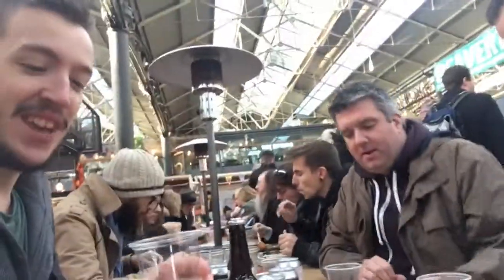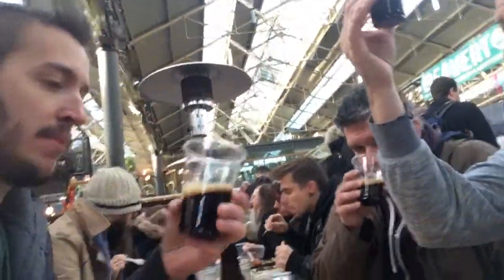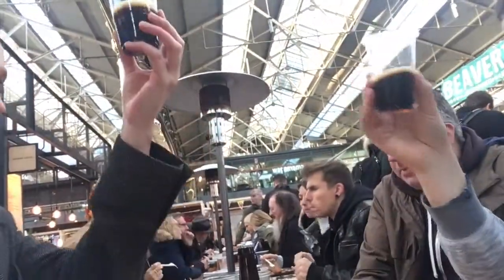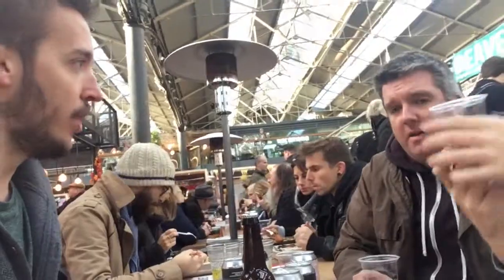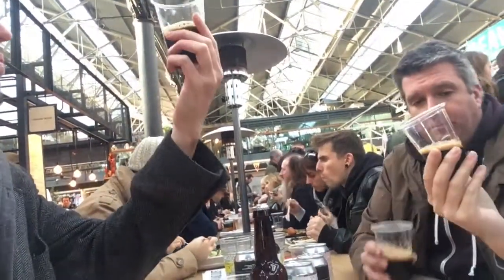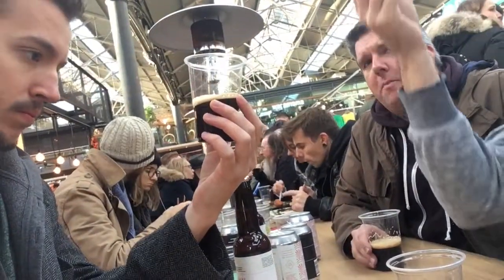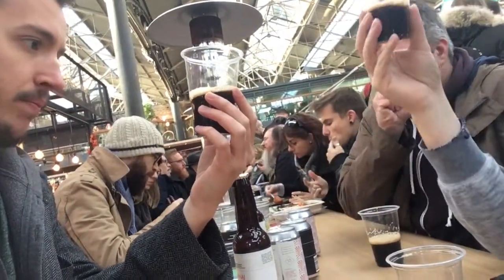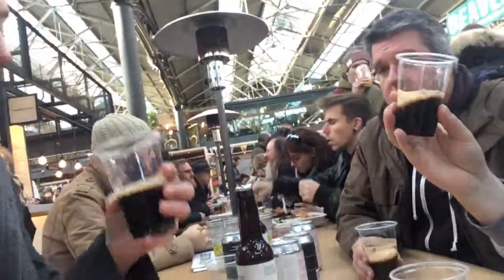It wasn't too thick coming out of the can. It's 6.7% and lactose stouts aren't often that thick anyway. But it looks great. It's a dark stout — not full on black, maybe a really dark brown. It has a slightly tanned head. Looks very good.